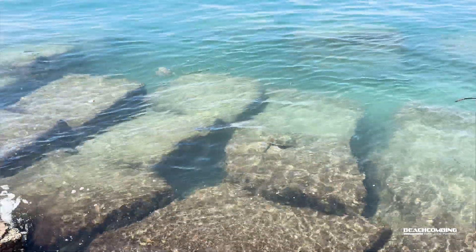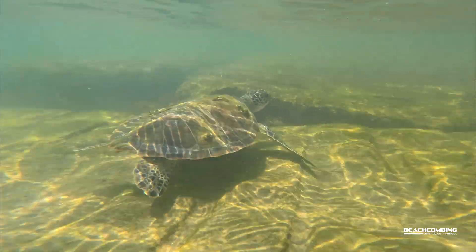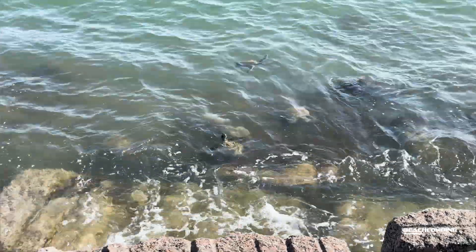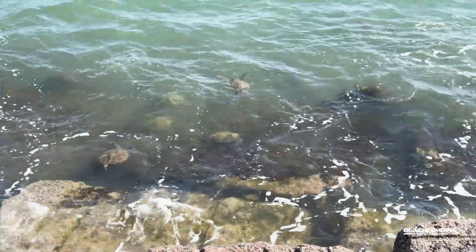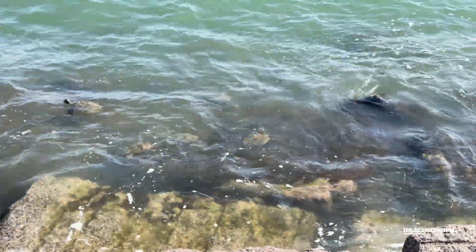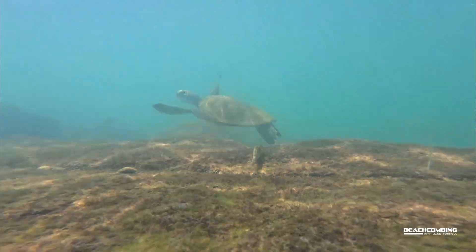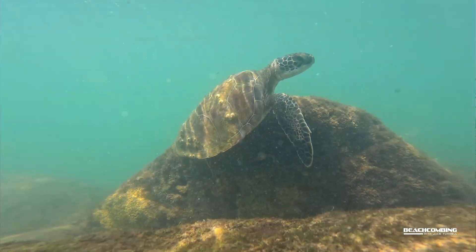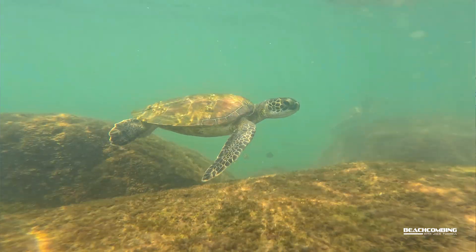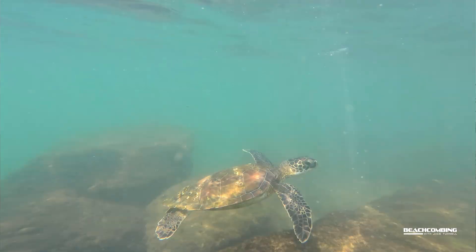Green sea turtles are listed as threatened, so if you find a bone, a scute, or a skull of one that has washed up and turned to bones, you can't keep it. Education facilities may have those items but with special permission to use them to educate the public. For the everyday person, you're not supposed to keep any of that — the reason being they want to prevent turtles from being sold on the black market, and that includes live animals, dead ones, and body parts.